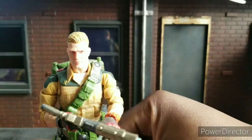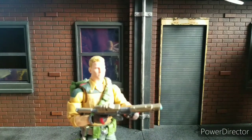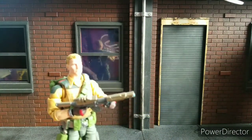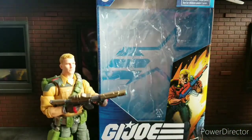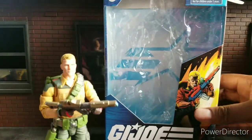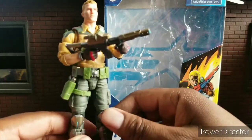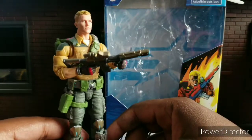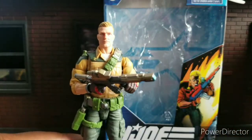Just barely missing out on the top five, we have Duke. I love this figure — I think they did a bang-up job on his face. He looks great. I like the artwork even though it's kind of weird, it just kind of works. I know they're re-releasing him with more muted colors. I don't think he needs it — I think he looks great as a commander. Number six, just missing the top five, we have Duke.